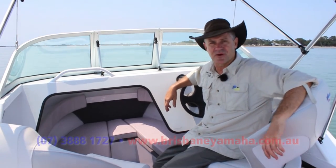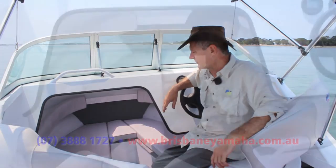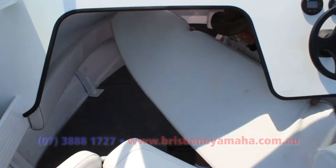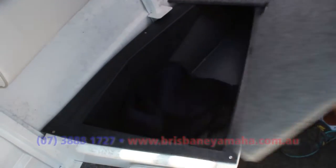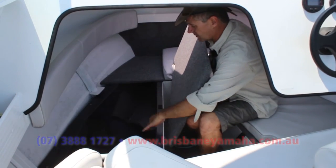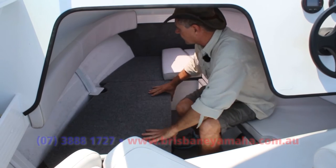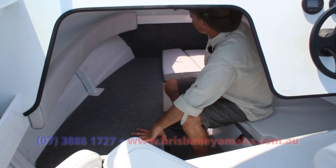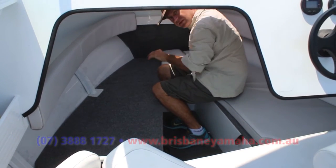It doesn't matter what boat you've got, there's never enough storage area, so I'm always looking for the best use of space. You can take out the bunk cushions and we've got more storage below — things like your life jackets, a bit of wet weather gear can be thrown in there, and that's on both sides. We also access the anchor well or can get in and out of the boat through here. Good for a bit of ventilation too.